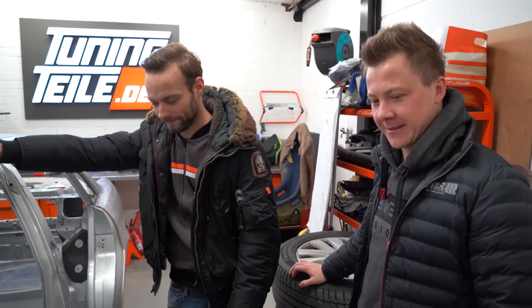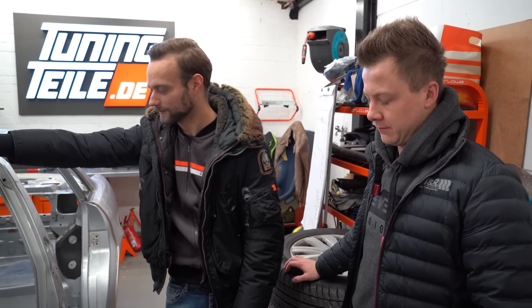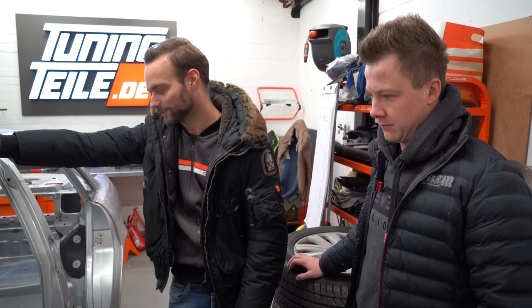Das ist halt eine witzige Zeit – jetzt ist auf jeden Fall blank, ist nichts mehr dran, was man irgendwie abschrauben könnte. Das heißt, ab ins Bad.